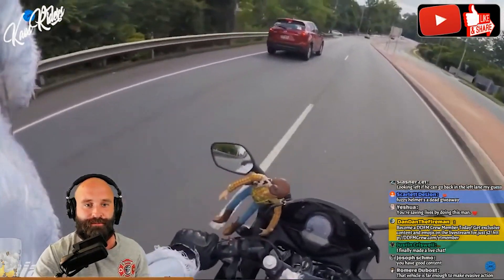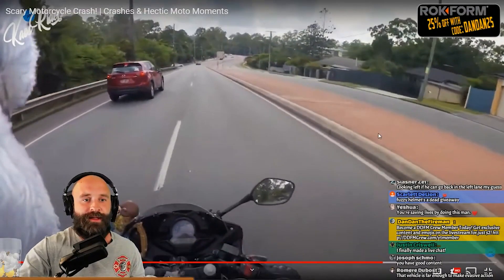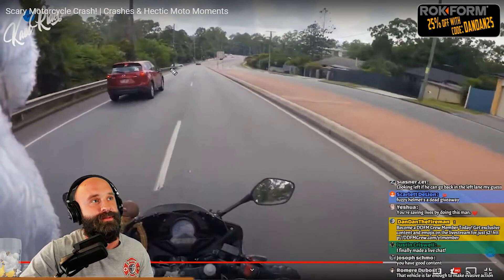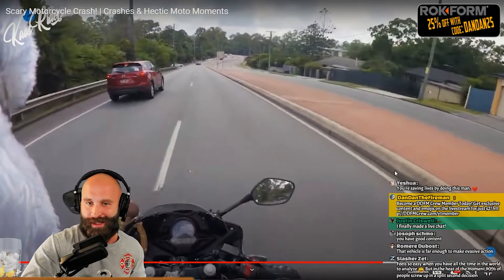Lane position one right there. And here we have another possible hazard — side of the vehicle — but it didn't move out of the way, so it never became a hazard. I said possible hazard.